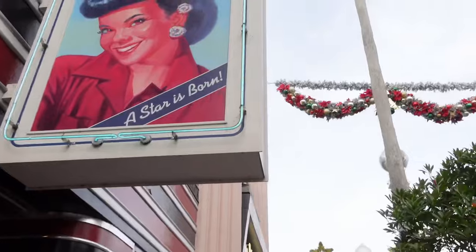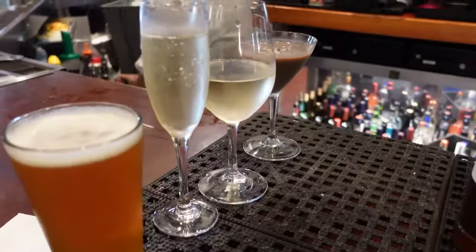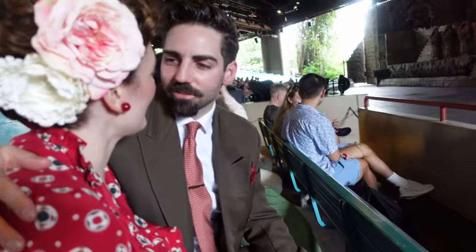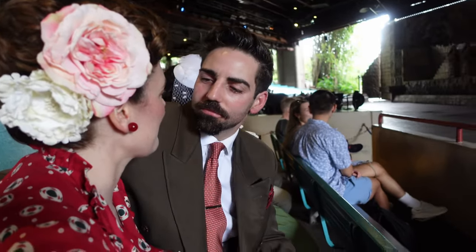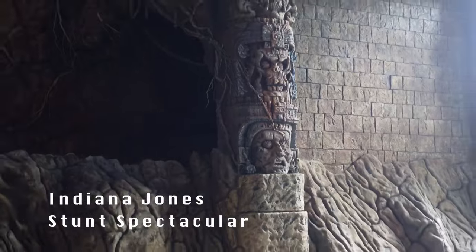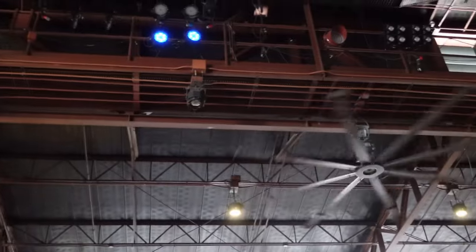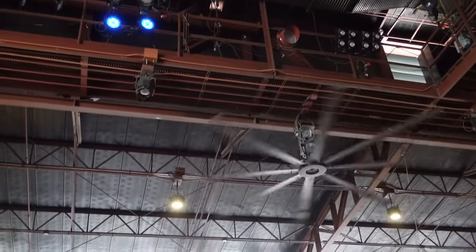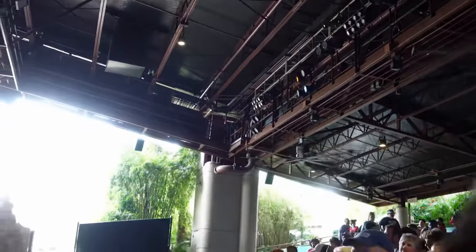For example, you might want to consider wearing more comfortable shoes to suit your activities. For us, this included being able to walk around, eat, drink, and experience some of the shows and attractions. If you'd rather not stand in line for long queues, I recommend checking out some of the entertainment offerings like the Indiana Jones Stunt Spectacular, which is in a shaded venue with fans.